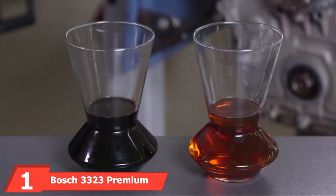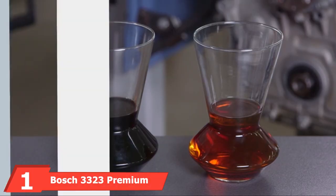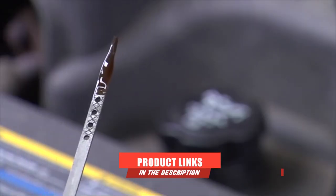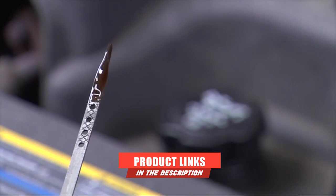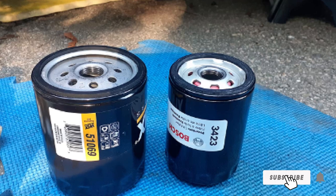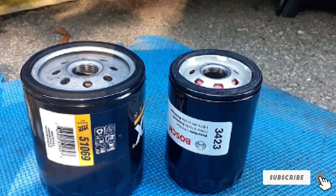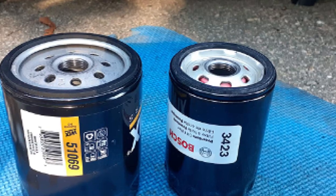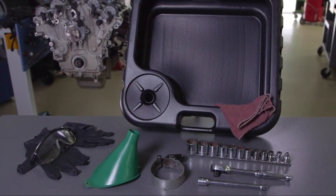At the first position of our list, we have the Bosch 3323 Premium Oil Filter. We can't imagine eliminating Bosch when it comes to making an automotive-related product list. This German giant has taken the automotive industry by storm. With an eye-widening 99.9% filtration efficiency, this is one of the best oil filters you can have. The filtration system can catch particles as tiny as 20 microns. Bosch features a media with a 42% larger area and almost 30% more thickness than the rest.